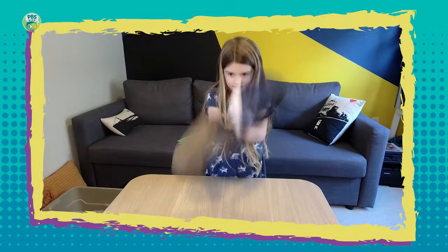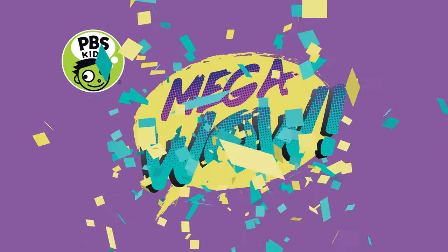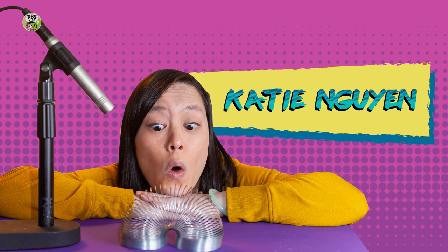Do you want some Mega Wow? I'm your host, Katie Nguyen, and our special guest, Alba.